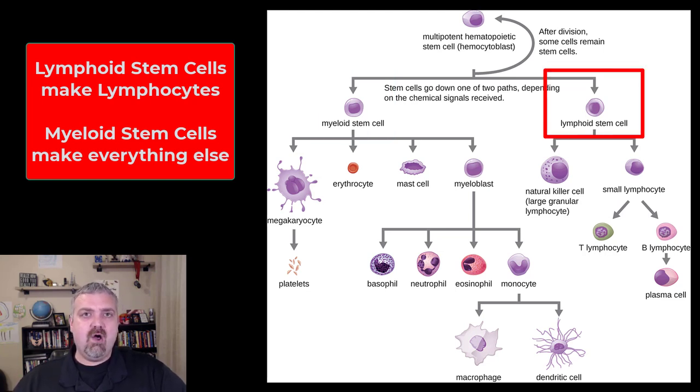The lymphoid stem cells are going to make all your different types of lymphocytes. We have the natural killer cells, whose function is to look for abnormal cells — either cancerous cells or cells infected with viruses. Then you have the small lymphocyte that becomes your T cells or B cells. T lymphocytes are called that because they go and mature in your thymus gland. B cells are called B cells because they mature in the bone marrow, and B cells actually become plasma cells when they find their target and start to produce antibodies.